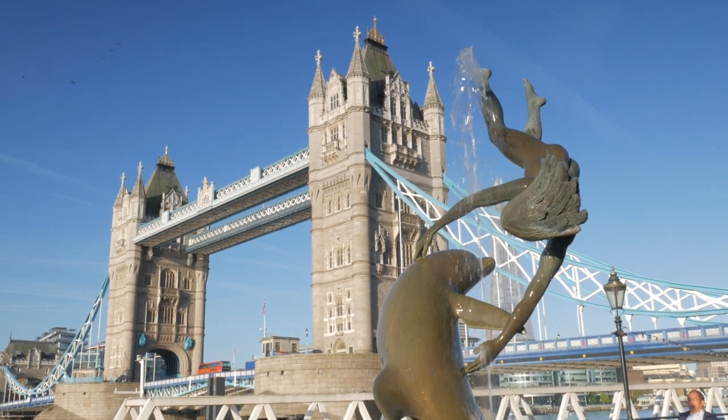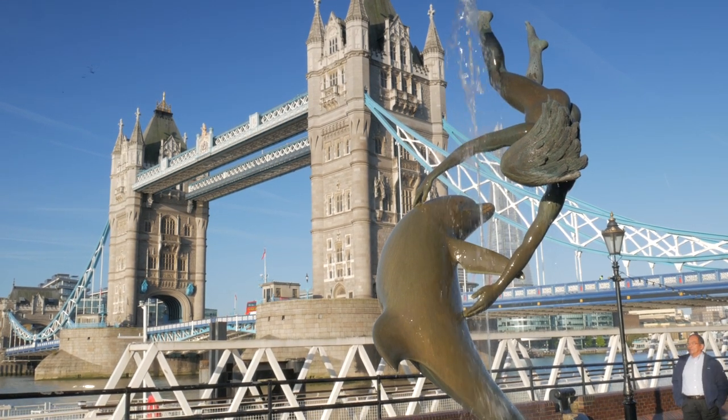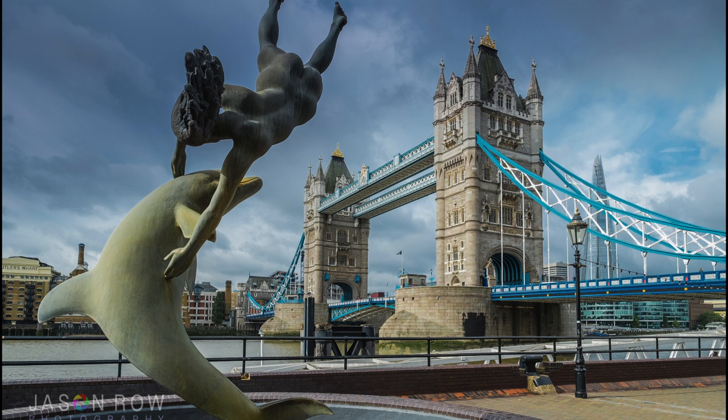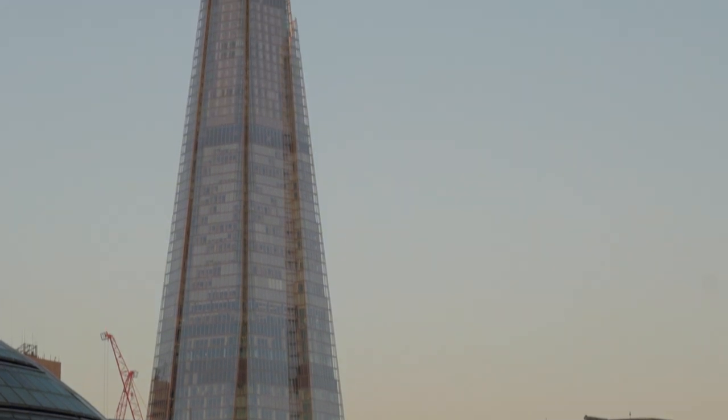My personal favourite location however is from the north side in front of the Tower Hotel. Here there is a statue of a woman swimming with a dolphin that makes a perfect framing device for the bridge. There is again a tripod restriction as it's private land. From Tower Bridge you can capture both the ever-changing skyline of the city and the magnificent Shard on the south side of the river.